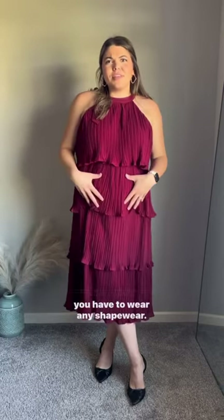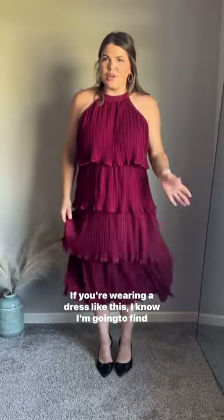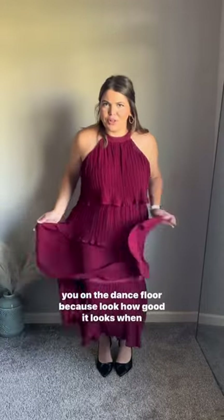I think what makes a really good fall wedding guest dress is the colors. I love dresses like this because you don't have to feel like you have to wear any shapewear. You're not gonna worry about your lower tummy at all. If you're wearing a dress like this, I know I'm gonna find you on the dance floor because look how good it looks when you're moving.